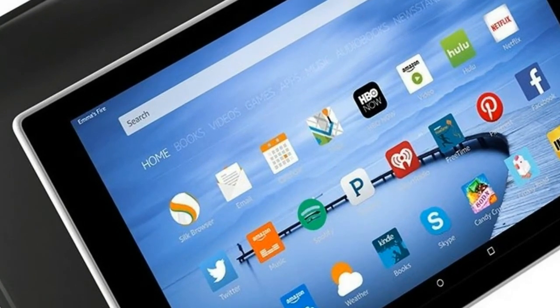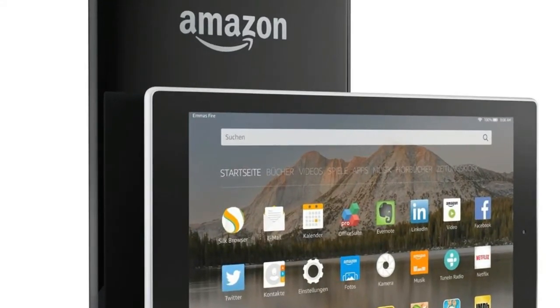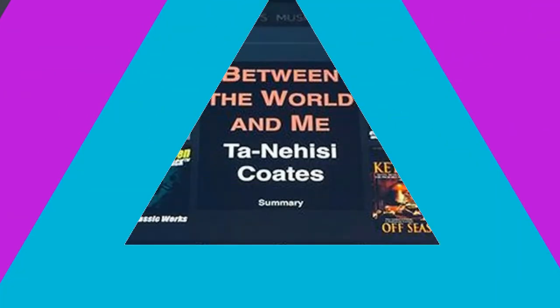For less than $150, the all-new Fire HD 10 offers a beautiful Full HD display, faster performance, more storage, and up to 10 hours of battery life.